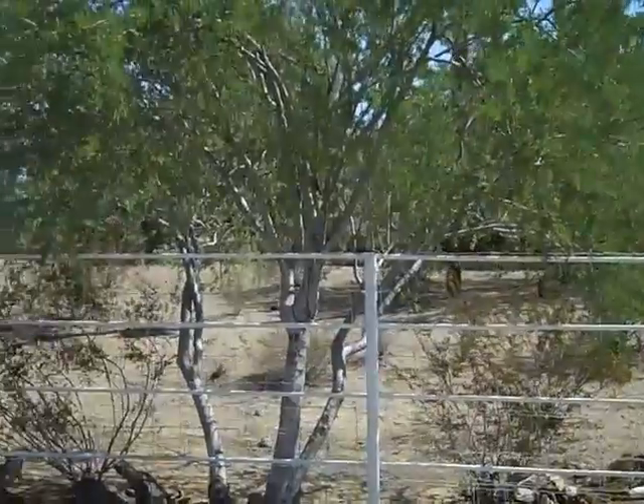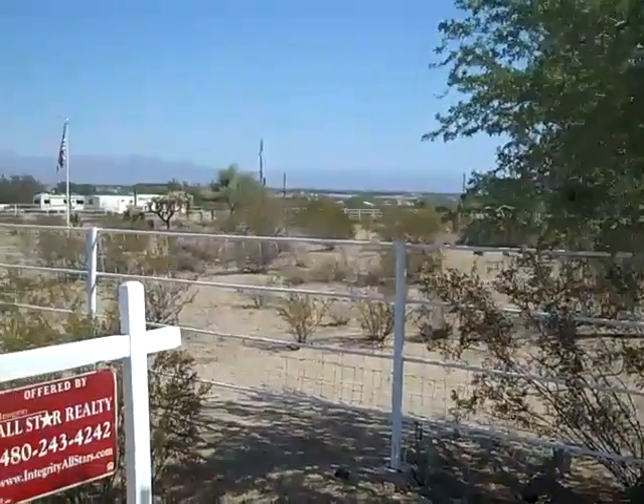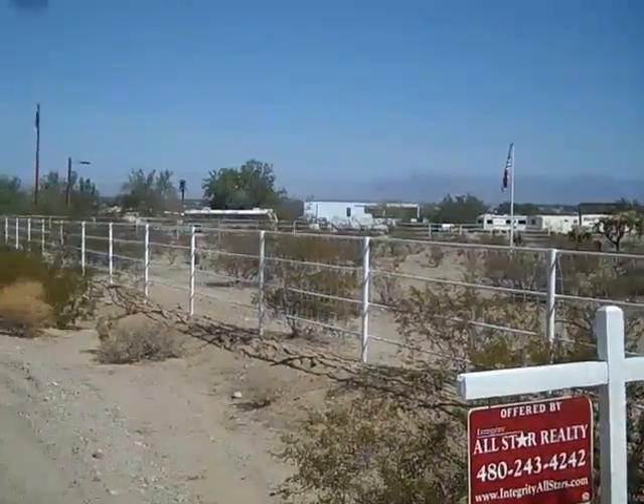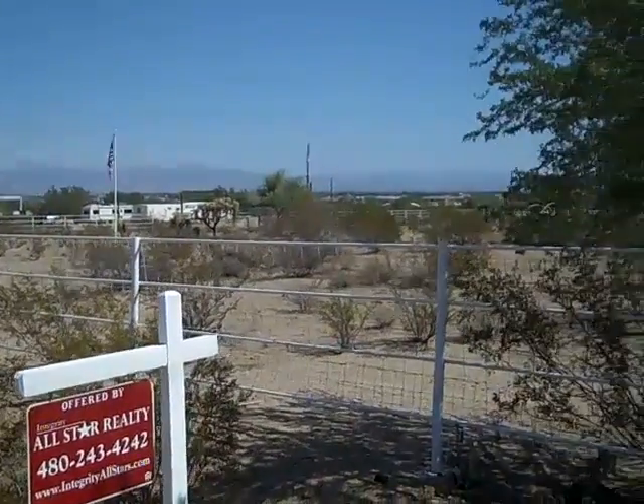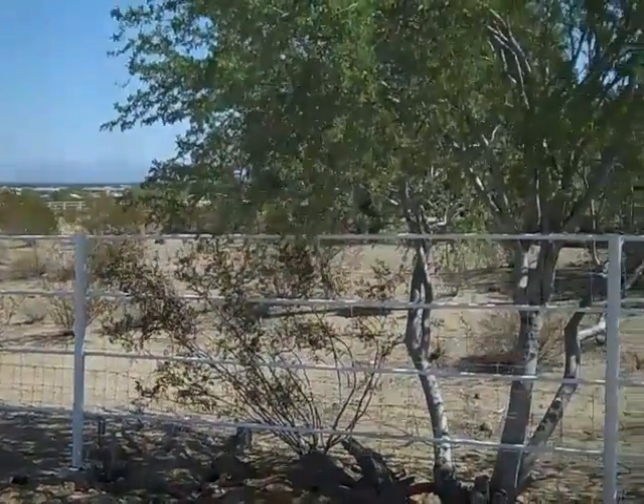The property is on three acres, fully fenced. Let's go inside.